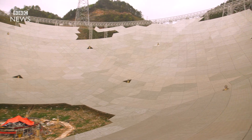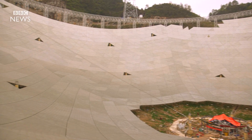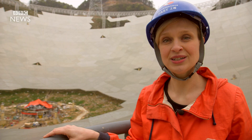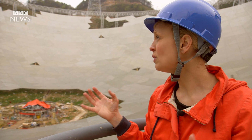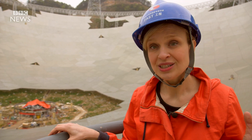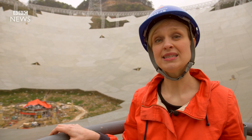We've now popped up through one of the measurement towers, and this is where they keep a check on the exact curve of this dish. So the big question is: why do you need something this huge? Well, the bigger the dish, the more signals can be collected from space — bigger really is better when it comes to astronomy.